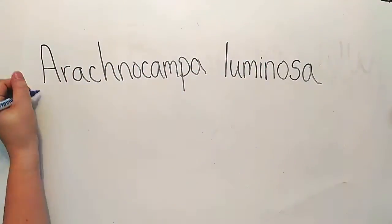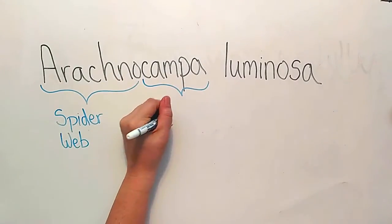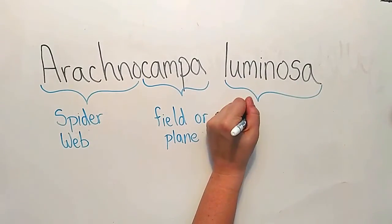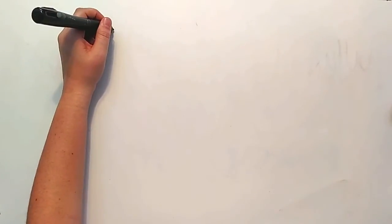This may sound large and scary, but this Latin name breaks down very nicely. Arachno, meaning spiderweb, campa, meaning field or plane, and luminosa, meaning that they illuminate or glow.